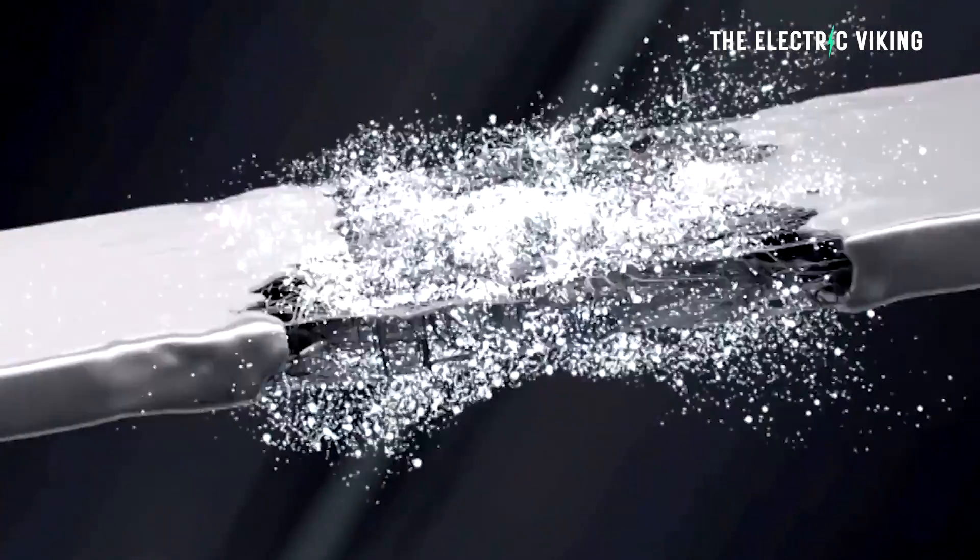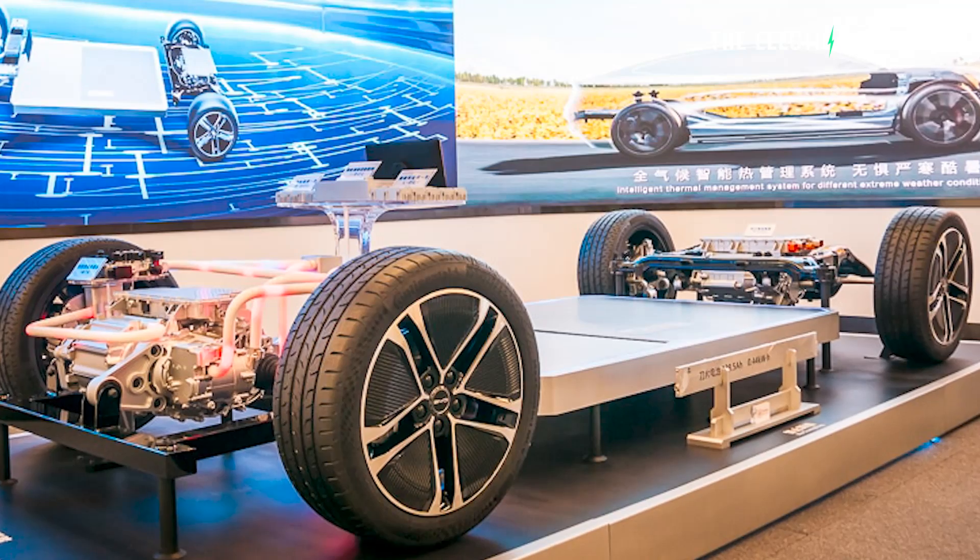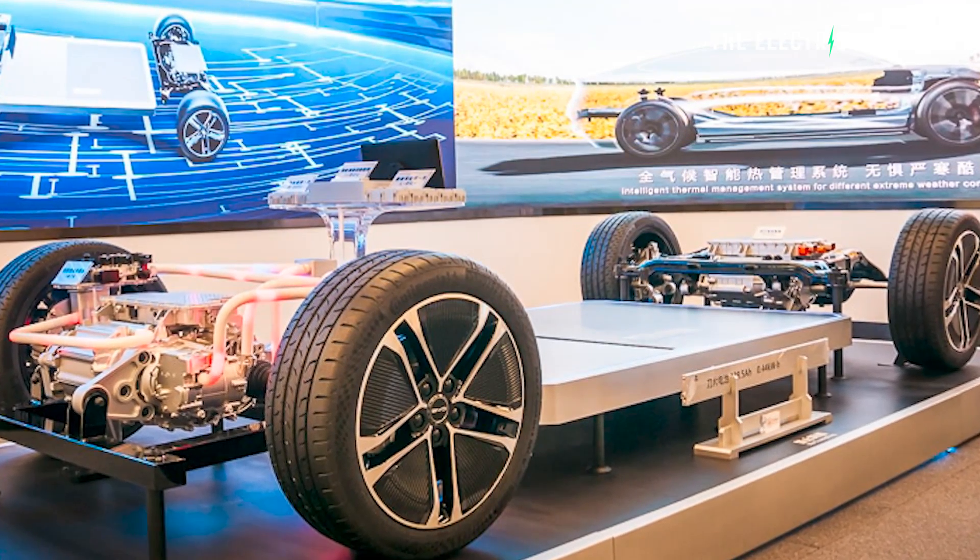In fact, the energy density is higher than BYD's new Blade battery version 2.0, which was revealed last week.